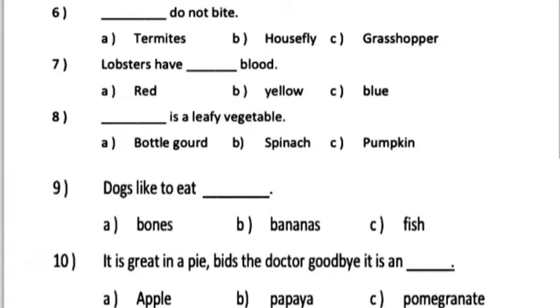Dash do not bite. A. Termites. B. Housefly. C. Grasshopper.